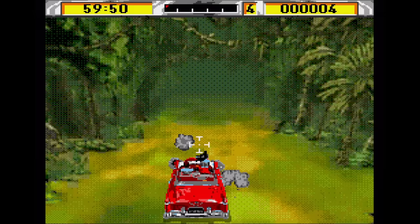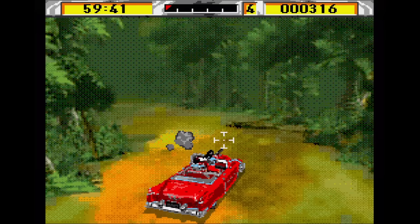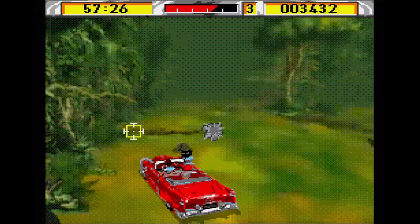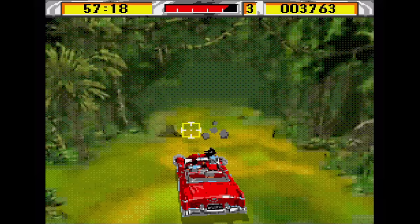Moving on to the C's, and this next one is a disappointment on so many levels, especially if you're a fan of arcade games. Cadillacs and Dinosaurs — no, it's not the cool arcade beat-em-up, but instead an FMV driving game where you're trying to shoot and avoid things that you can barely see because of how grainy it all is. Nothing about this one is really any good. Can you imagine picking this one up expecting a port of the arcade and then playing this? Yikes.